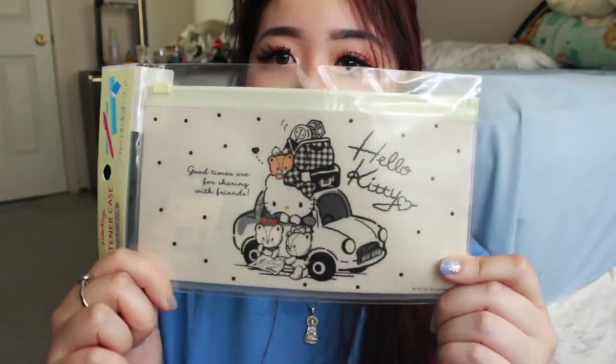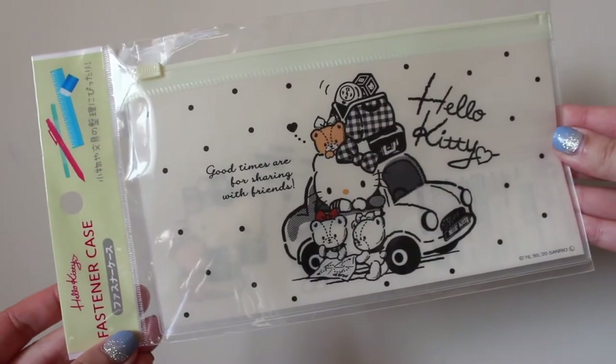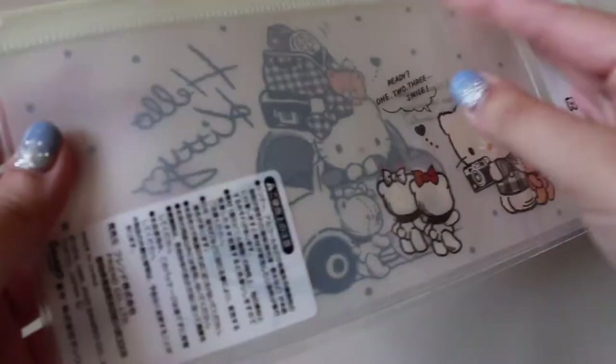I got this Hello Kitty fastener case — it's really cute. I just love the print, it's really thin. You can put pens, pencils, or brushes, which is what I was planning to use it for. The next thing I have is another Hello Kitty fastener case with a super cute print. You can put pens and pencils, but for me, since I'm out of school, I plan to use this one for my makeup brushes.